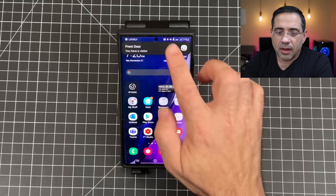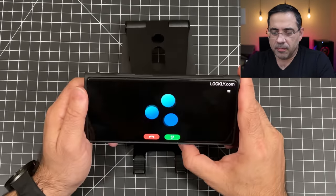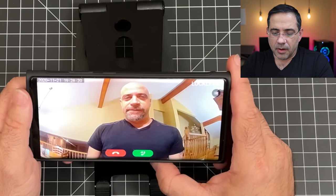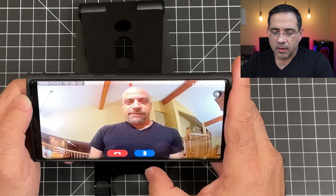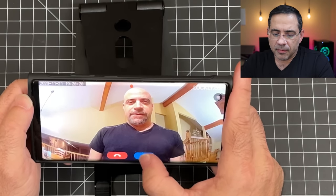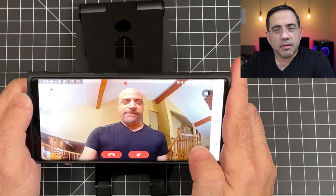Now let's look at what happens when someone rings the doorbell and you want to give them access. Opening the app, you can see the notification. There's my brother Mike — let's go ahead and talk to him. 'Hey, what's going on? I'm going to let you in right now. Hold on a second.' And it's that simple to open up the door. That wraps up our review of the Lockley Vision Smart Lock with the video doorbell — see you in the next one.